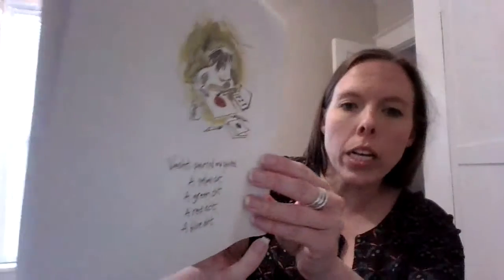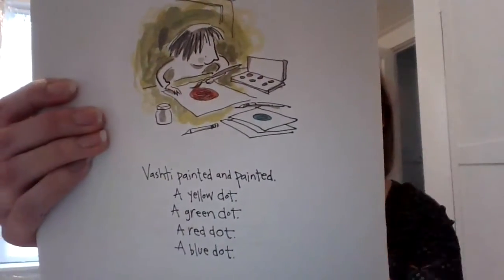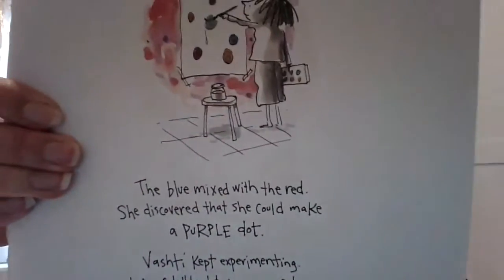Vashti painted and painted. A yellow dot, a green dot, a red dot, a blue dot. The blue mixed with red — she discovered she could make a purple dot. Vashti kept experimenting, lots of little dots in many colors.